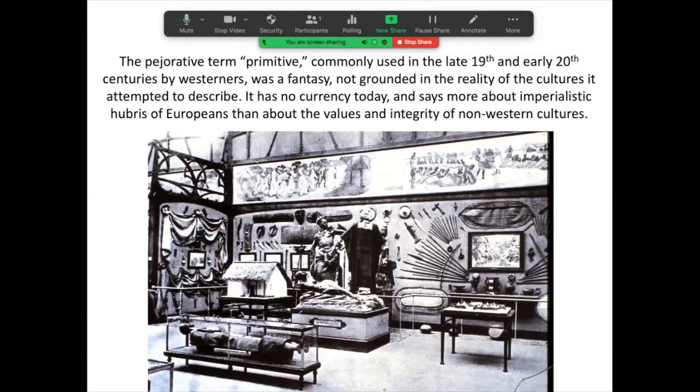It's an imperialistic term. It actually says more about the hubris of Europeans than about the values and the integrity of non-western societies. The image before you is in fact an image of the notion of the 'primitive' — large collections of works of art from Africa collected by Europeans and displayed as evidence of their power over these societies.